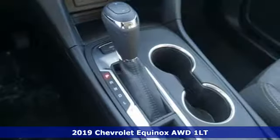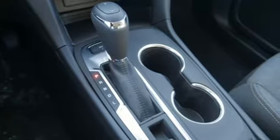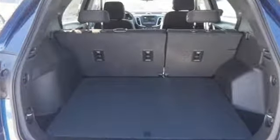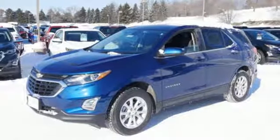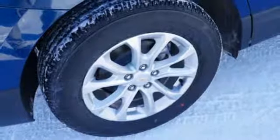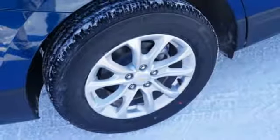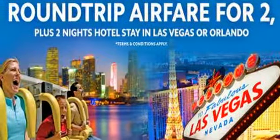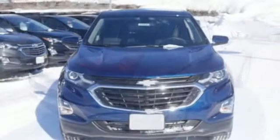You'll look forward to every drive with features like these: Bluetooth streaming audio, power heated mirrors, manual tilting steering column, configurable instrument gauges, doors and push button start proximity key, manual telescoping steering column, automatic transmission, active grill shutters, gas pressurized shocks, and intercooled turbo inline four cylinder engine.